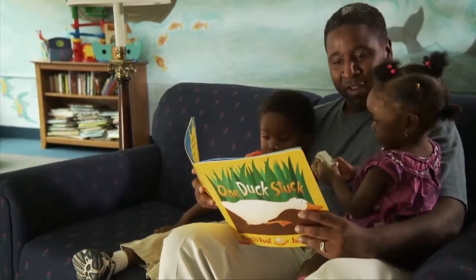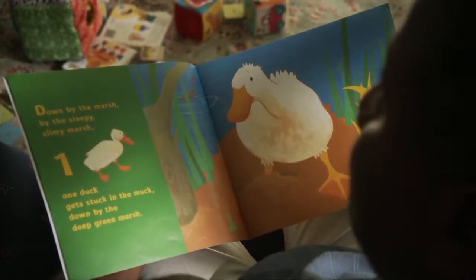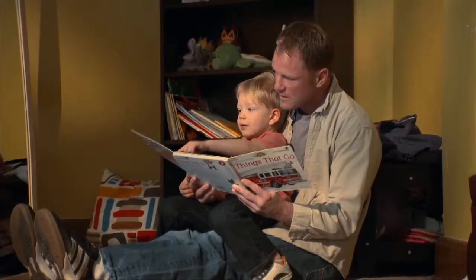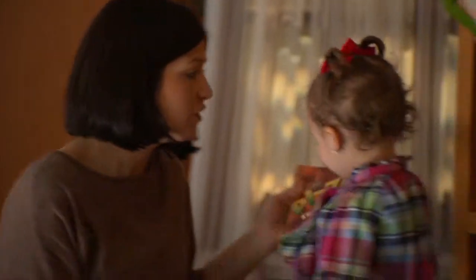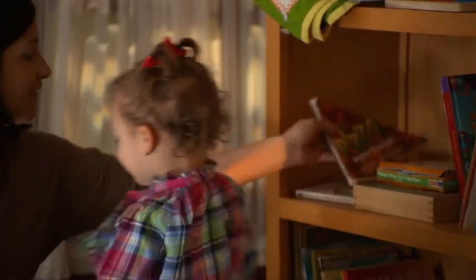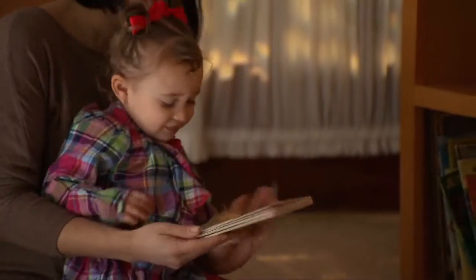Sharing books with your children is a critical part of early learning. By reading together, not only are you helping them learn, but you're showing your children that reading is fun and meaningful. Let your children choose the book they want to read with you. This engages them in the activity and makes them excited about reading and learning.